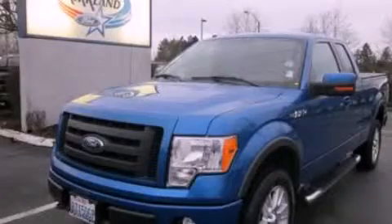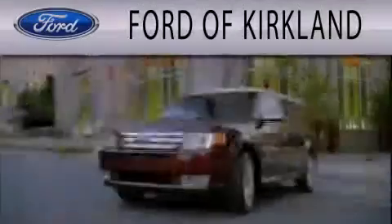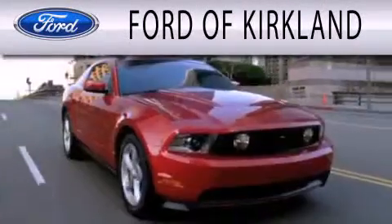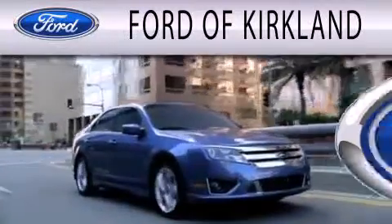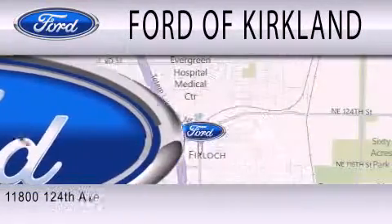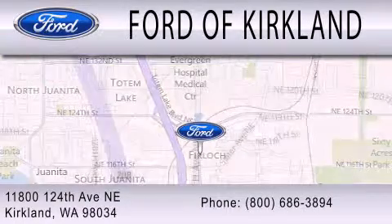We invite you to contact us today to learn more about this vehicle. Ford of Kirkland is dedicated to doing everything possible to ensure that the experience you have selecting your next vehicle is as pleasant as possible. We're located at 11800 124th Avenue NE in Kirkland.